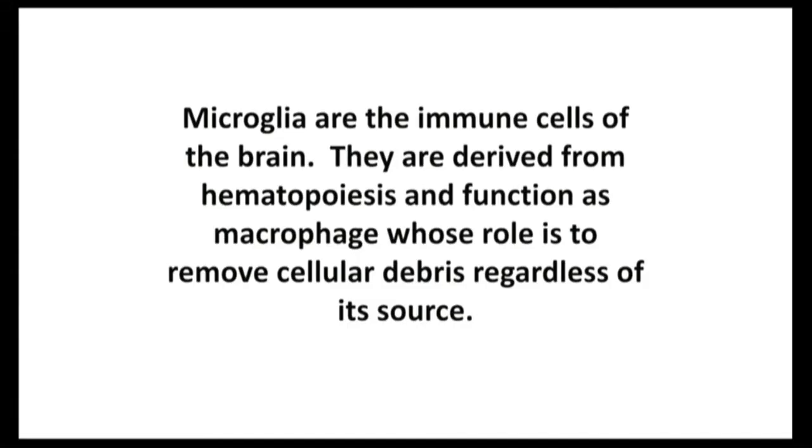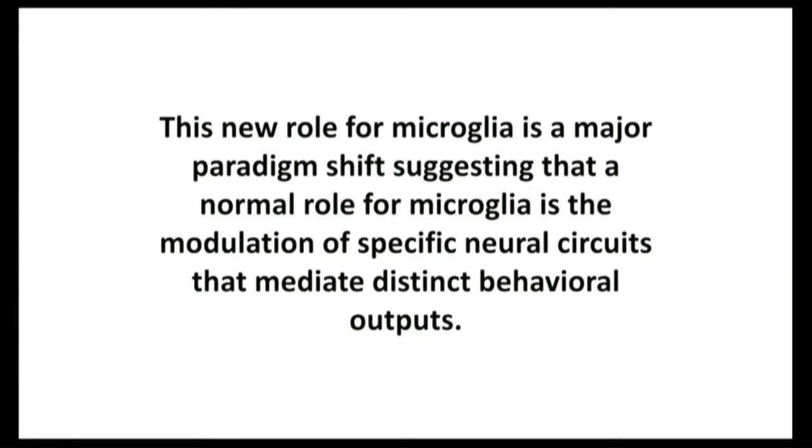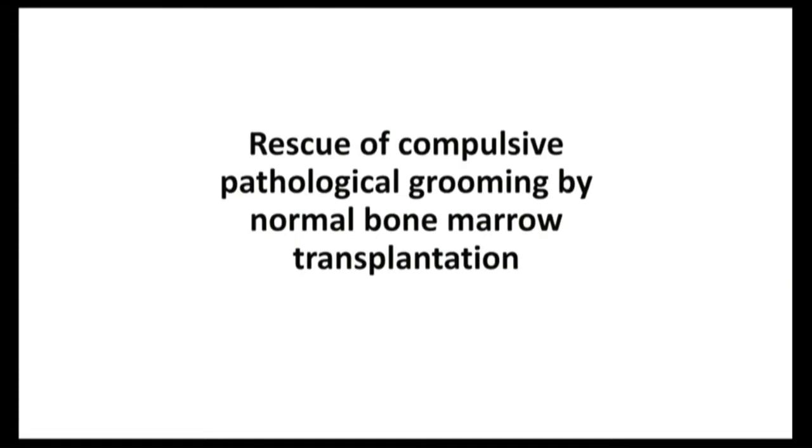I was using two-photon microscopy in a live mouse. Microglia are immune cells derived from hemopoiesis and function as macrophages. What we're now proposing is that microglia are actually also controlling neural circuits, and when they're defective, give rise to distinct behavioral outputs. This made a very strong prediction: we should be able to cure the pathological grooming by doing a bone marrow transplant. Because if they are hemopoietic, derived from the hemopoietic system, then normal stem cells should be able to compensate for the bad cells.